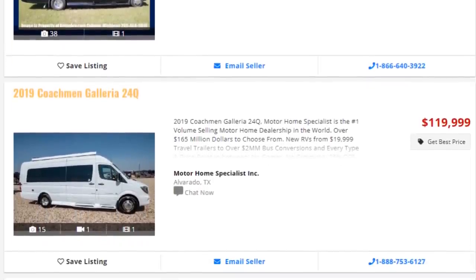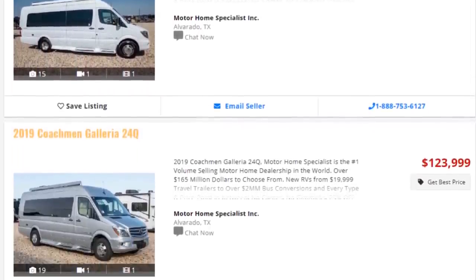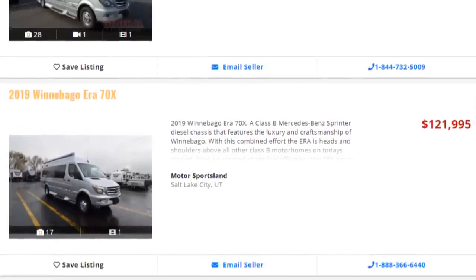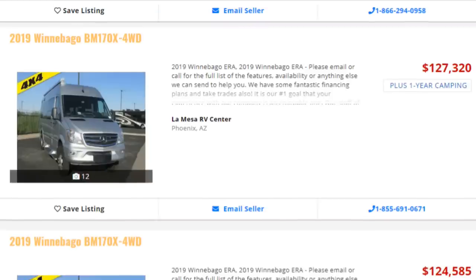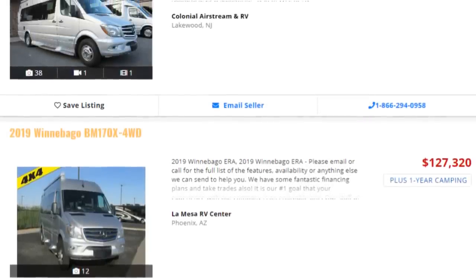On pricing: 2019 Gallerias range from about $105,000 to $120,000, and 2019 Winnebago Aera 70X models run from around $105,000 to $115,000 — a very similar price range. Importantly, both manufacturers offer the Sprinter 3500 4x4 chassis as an upgrade option at around $10,000. A big difference, however, is the number of meaningful options available on the Galleria compared to the Aera.